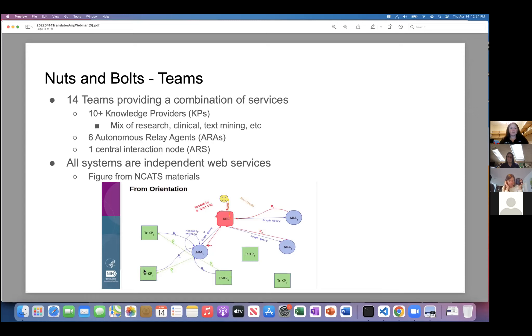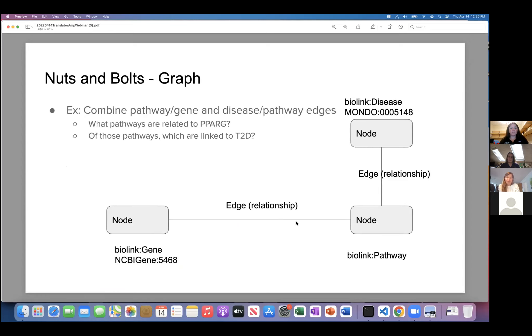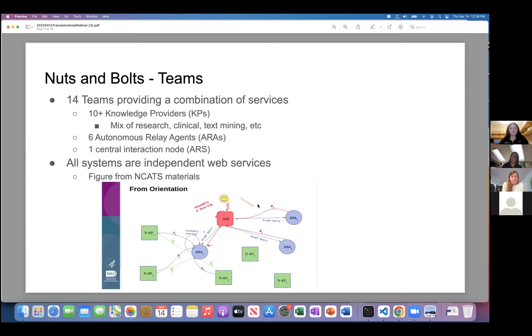So that's the basic model. You have providers — teams providing these one-to-one node-to-node links with a relationship — what we call knowledge providers. Our team is one of them; we provide genetic association data between genes and diseases, and also pathways and diseases. The ARAs — autonomous relay agents — take these one-to-one relationships and combine them. For a two-hop query, the query goes to the ARS, a central system where you enter your query, which feeds out to the ARAs. The ARAs break the question down into bite-sized chunks fed to individual knowledge providers that have that data.